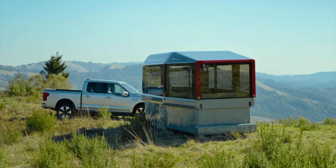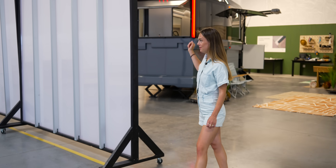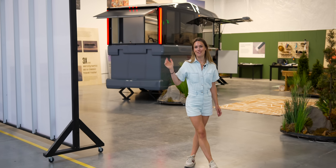Before we came here, I wondered two things. First of all, is the Lightship L1 RV actually real? Well, spoiler alert, turns out that yes, it is very real.